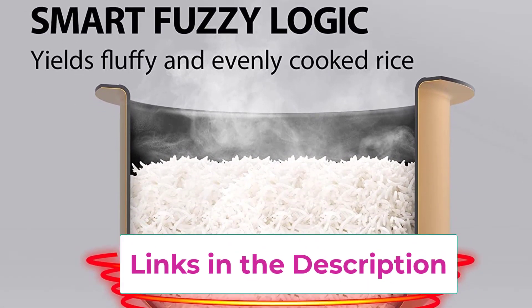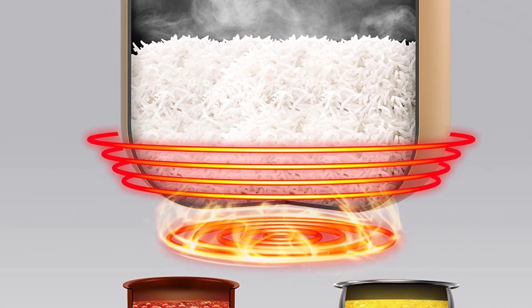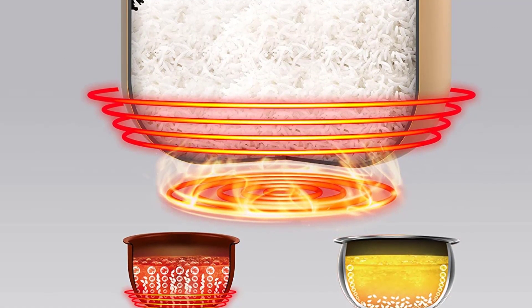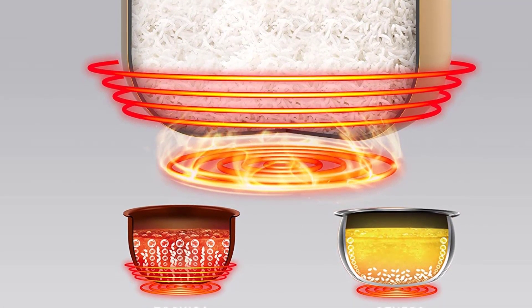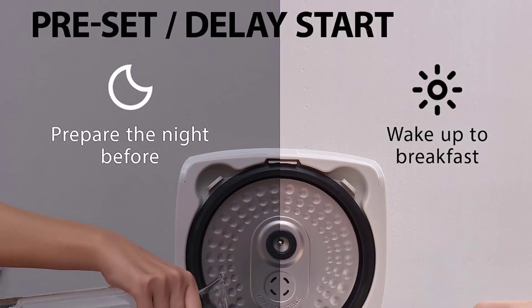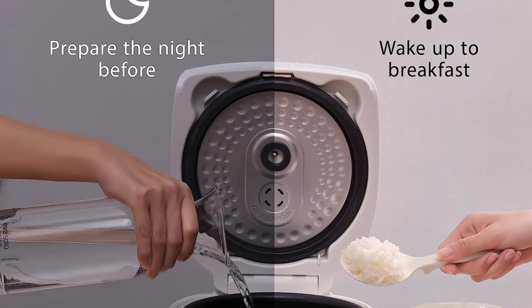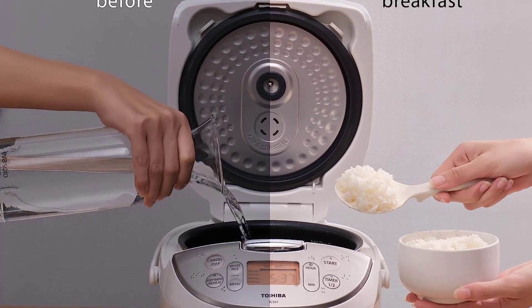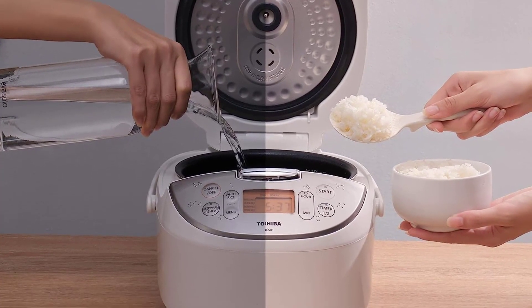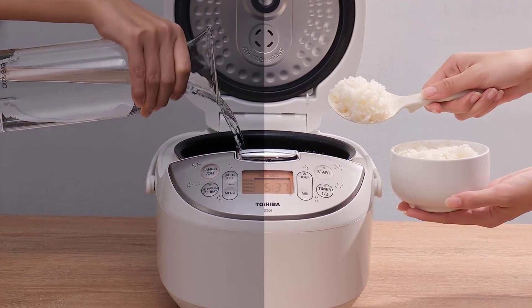The Toshiba rice cooker is easy to clean and designed for easy care to produce delicious rice for years to come. The inner cooking pot has a nonstick surface that makes cleaning a breeze, though the pot is not dishwasher safe and should be washed with mild soap and a soft cloth. The exterior can be cleaned with a soft damp cloth, and the steam valve and steam vent cap on the lid can both be easily removed for cleaning, ensuring no messy overflow.